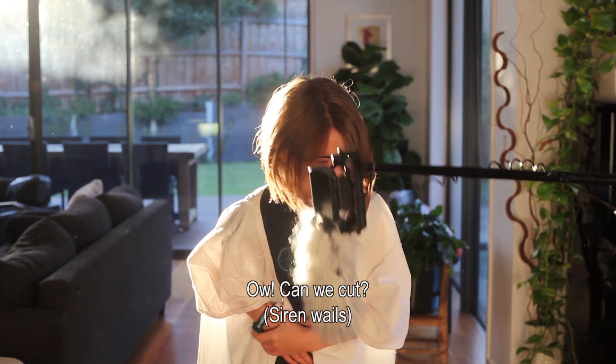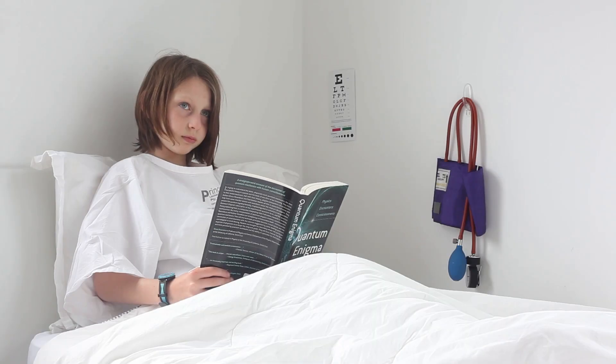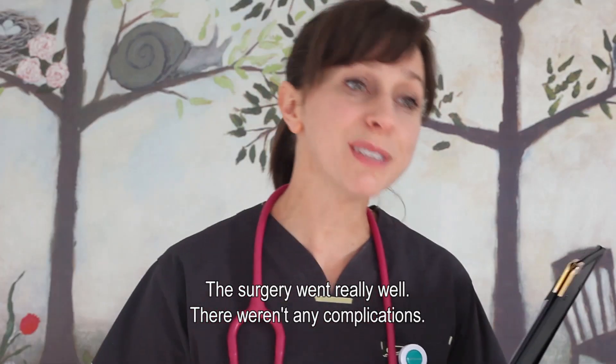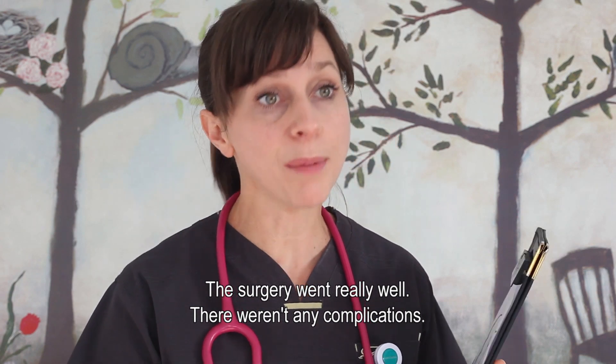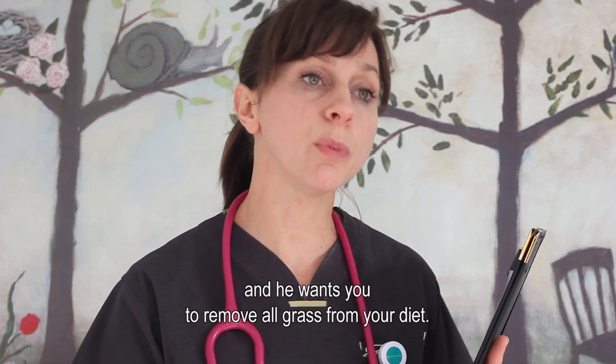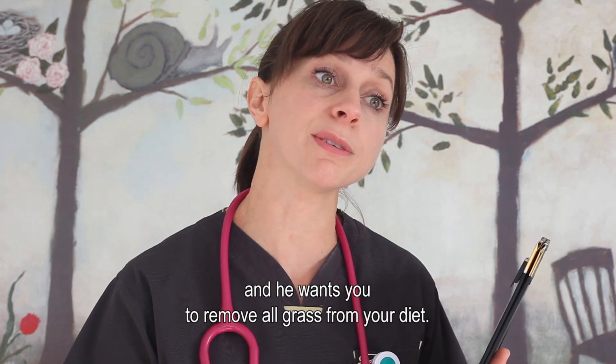Can we cut? How'd the surgery go? Is everything okay? The surgery went really well, there weren't any complications, but I had a chat to the specialist and he wants you to remove all grass from your diet.